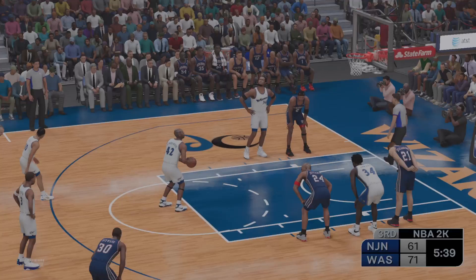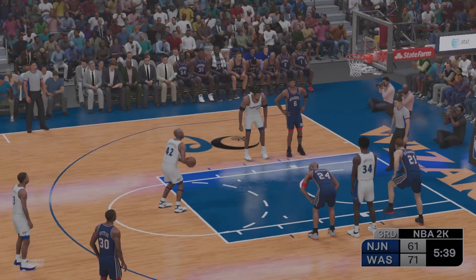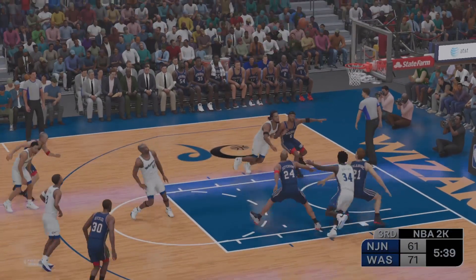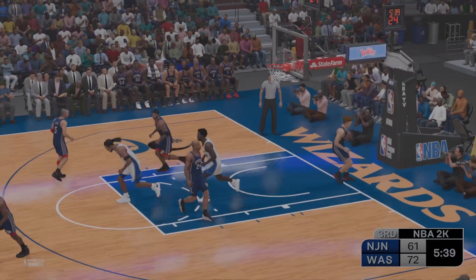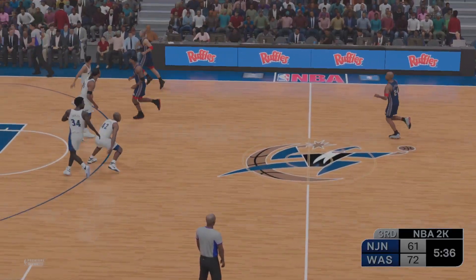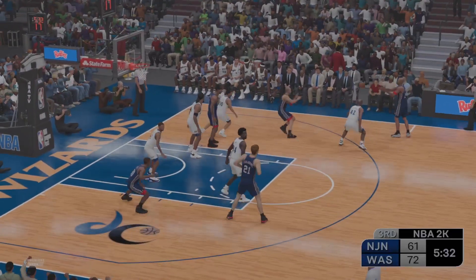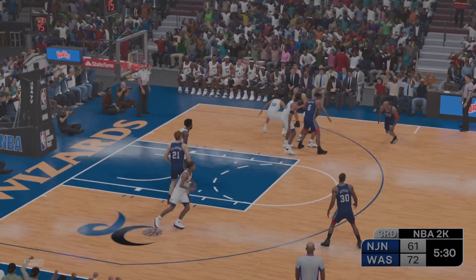What do you think about the offensive approach so far that we've seen for Washington? They bullied the defense here in the paint — look at all of those buckets inside. Just hard to defend in the paint. The more they penetrated, the more they realized the defense wasn't able to stop it, so they just kept doing it. Defeated by the Pacers in their last game, they'll try to put that one behind them.